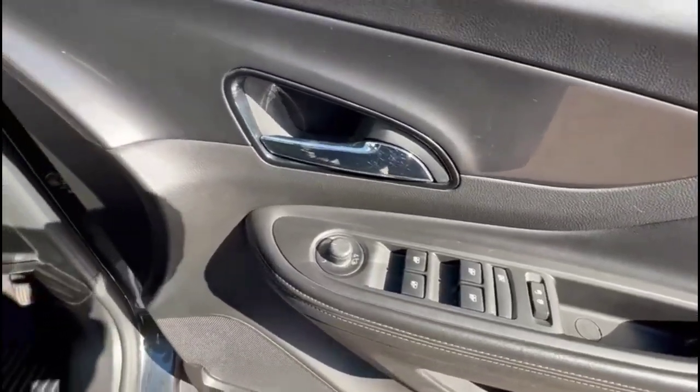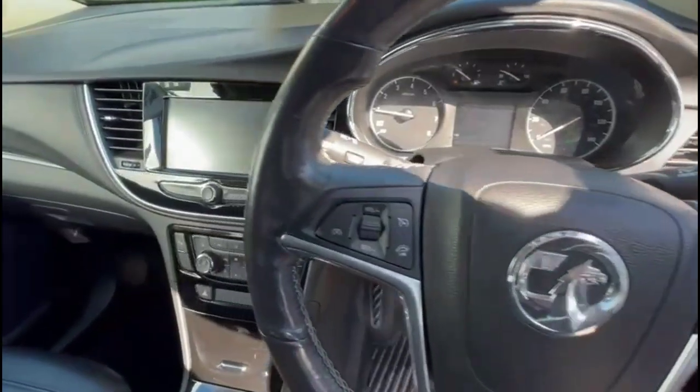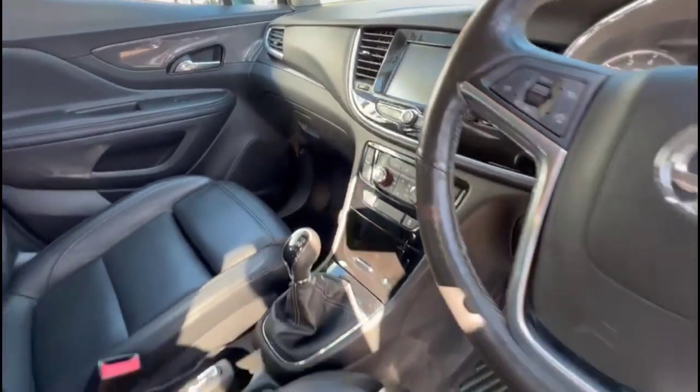Inside: front and rear electric windows and mirrors, automatic lighting control, multifunction heated steering wheel, intelligent touchscreen with smartphone projection, dual-zone climate control and heated front seats.